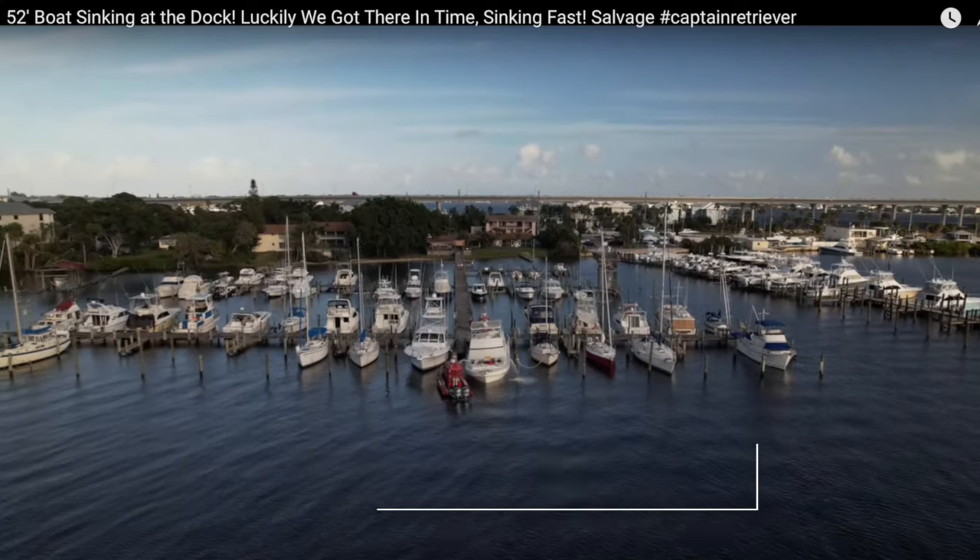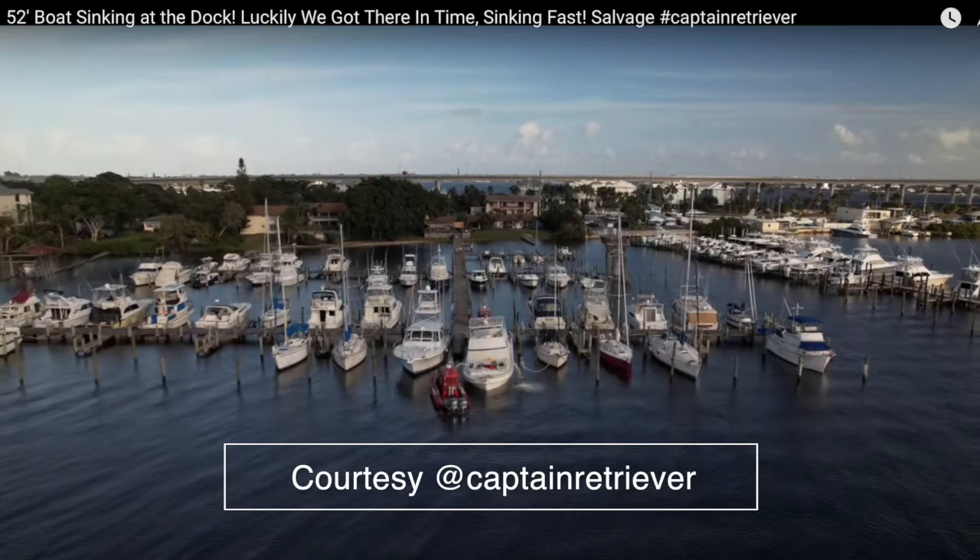It's hard to believe that nearly two-thirds of boats that sink do so at the dock. We're going to learn how to avoid that fate.